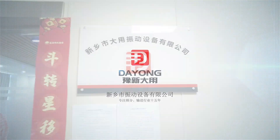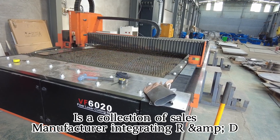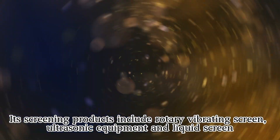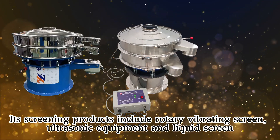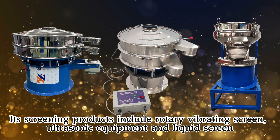Shenzhen Dayan Vibration Equipment Co., Ltd. is a collection silver manufacturer integrating R&D. Its screening products include a rotary vibrating screen, ultrasonic equipment, and liquid screen.